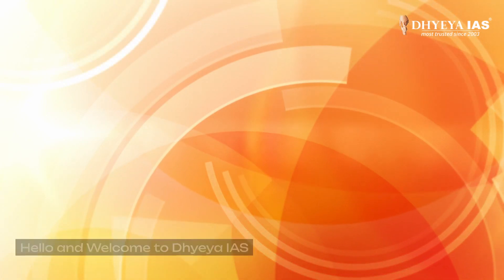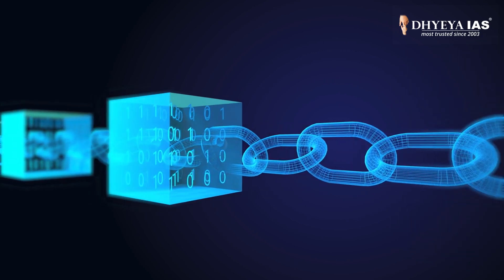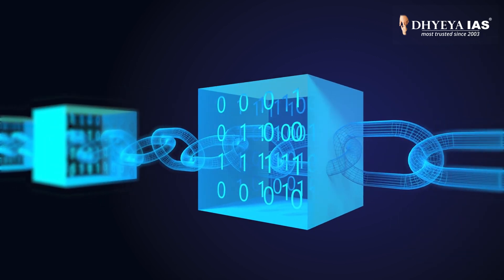Hello and welcome to DHEIS. Welcome to our video on how blockchain technology transforms data management and governance in India.